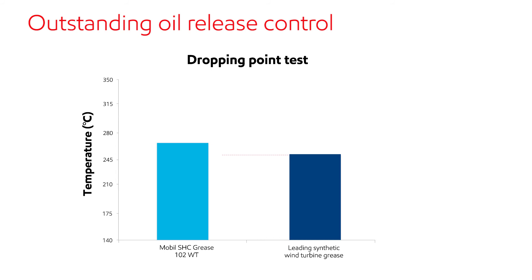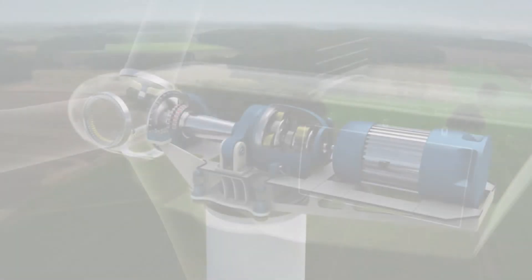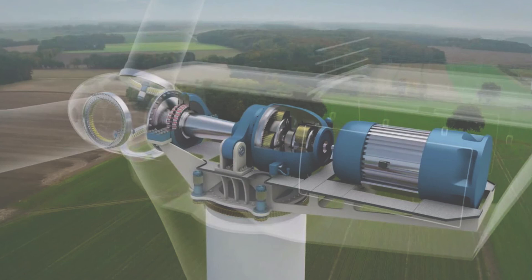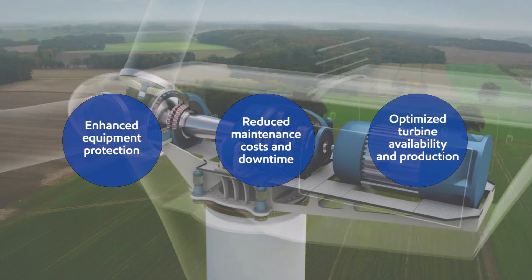Mobil SHC Grease 102WT also offers outstanding oil release control. Overall, Mobil SHC Grease 102WT's performance benefits help deliver enhanced equipment protection, which can lead to reduced maintenance costs and downtime, and optimized turbine availability in production.